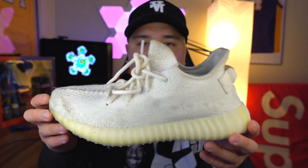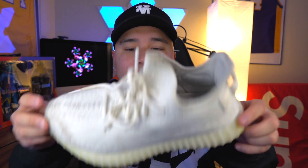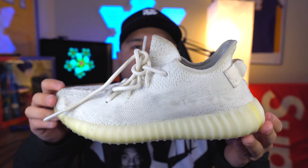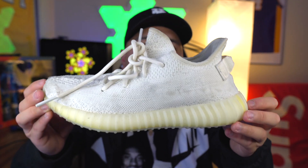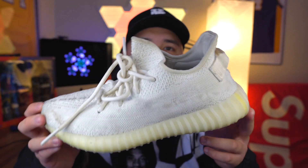The next sneaker is the Yeezy 350 V2 Triple Whites. Let me tell you guys something — before any of you say anything, I do wear my sneakers. As you guys can see, it's yellowing and completely dirty. I think this shoe has honestly been through ups and downs, but it's still holding up pretty well. The 350 V2 Triple Whites is definitely a really good go-to shoe that I wear on the daily.